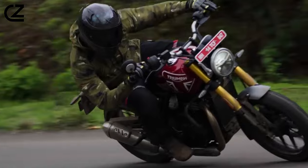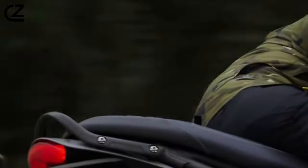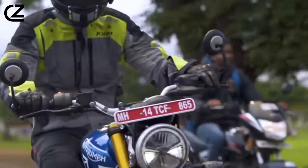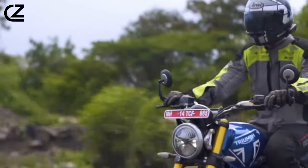This liquid-cooled motor, adorned with Bonneville-inspired design elements, strikes a perfect balance between retro aesthetics and modern performance. The torque-assist clutch, smooth gearbox, and short gearing contribute to an exhilarating yet manageable riding experience.